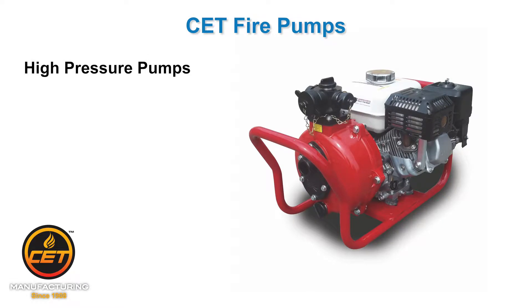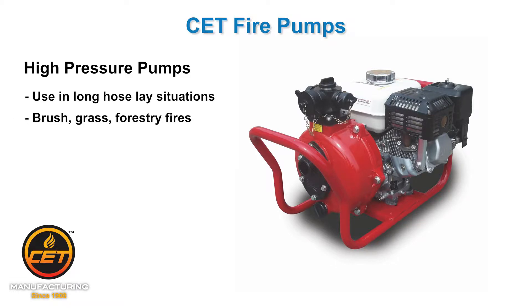High pressure pumps. These are used for applications where you have long hose lays, so you need to push smaller amounts of water a lot further. Think grass, brush, and forestry fires.